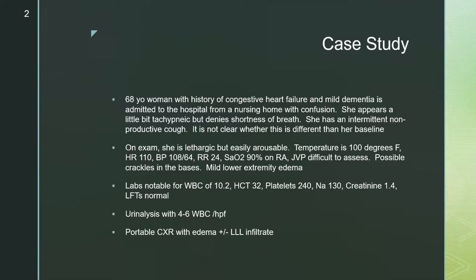Her white count is 10.2, hematocrit 32, platelets 240, sodium 130, creatinine 1.4. Her LFTs are normal. Her UA has four to six white cells per high-powered field, and a portable chest x-ray shows edema plus or minus a left lower lobe infiltrate.